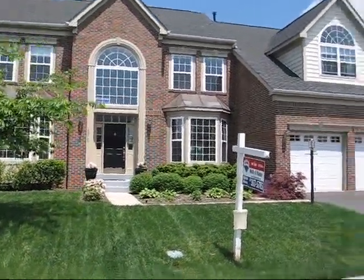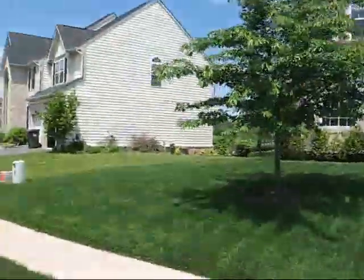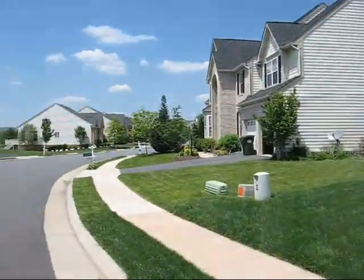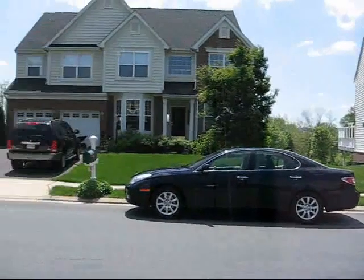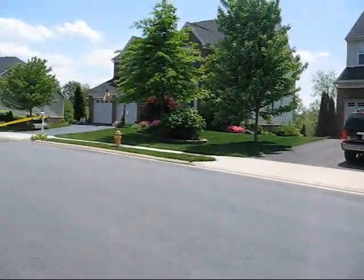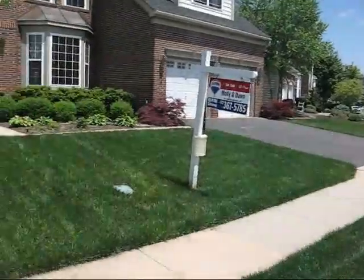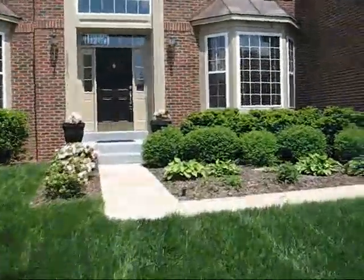This is 13810 Piedmont Vista Drive. It has some of the greenest grass in the neighborhood. This has been on the market 125 days. The original list price was $599,000, reduced on April 8th to $550,000 — so just about five weeks at this current price.